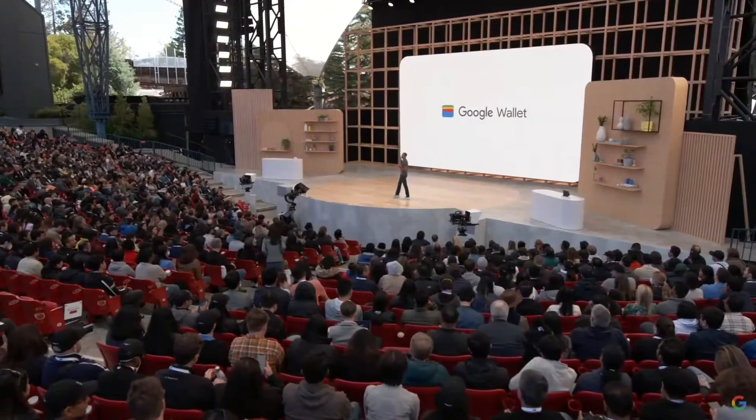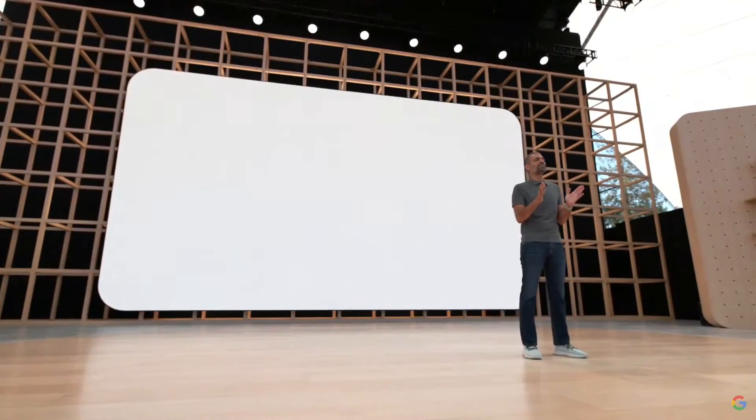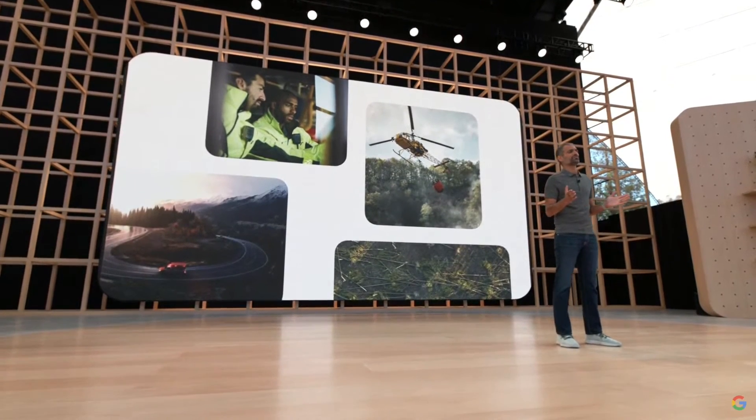Helping you securely communicate with your friends and family and storing your digital identity is really useful. But our phones can be even more essential in difficult moments in life, like emergencies or natural disasters. Two years ago, we developed the first algorithms on a phone to detect when you're in a car crash and automatically call for help. Let's take a look.